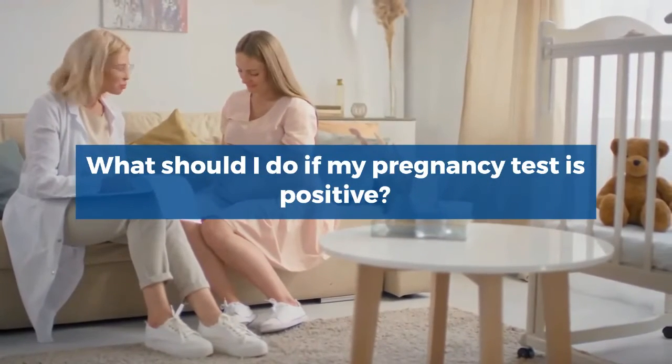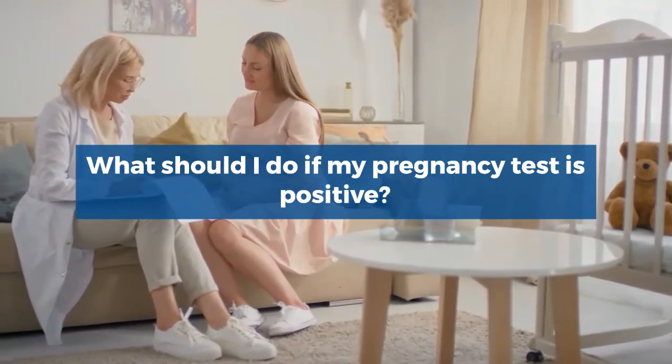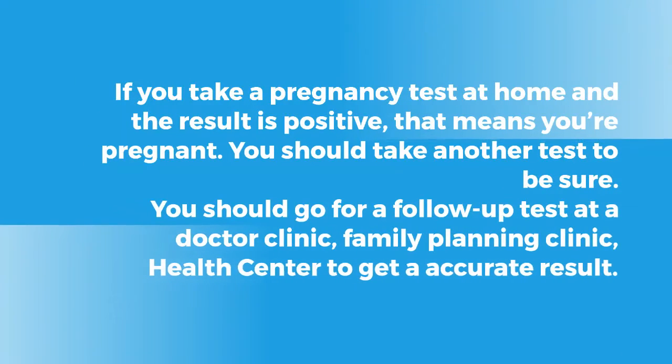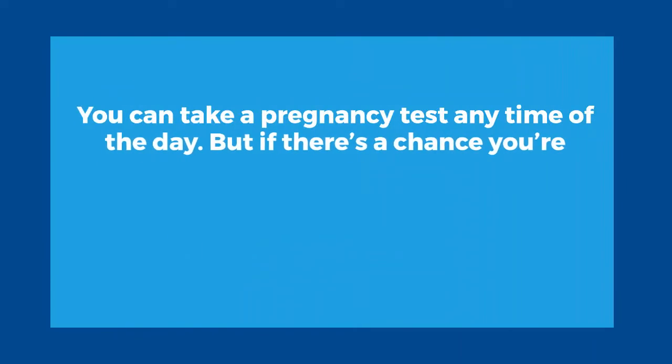What should I do if my pregnancy test is positive? If you take a pregnancy test at home and the result is positive, that means you are pregnant. You should take another test to be sure. You should go for a follow-up test at your doctor's clinic, family planning clinic, or health center to get an accurate result.